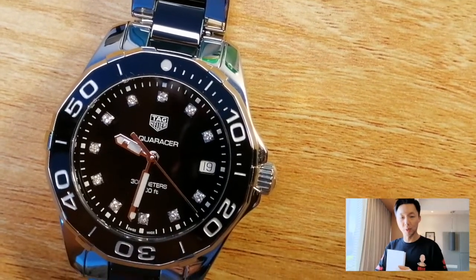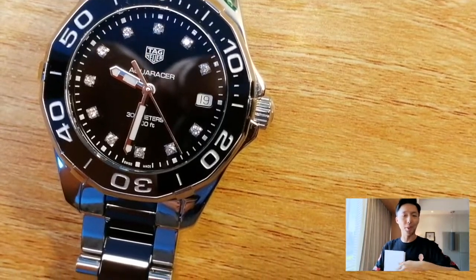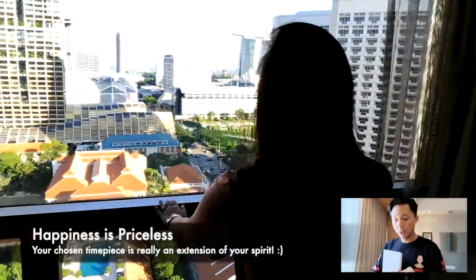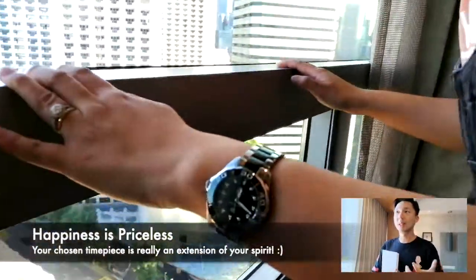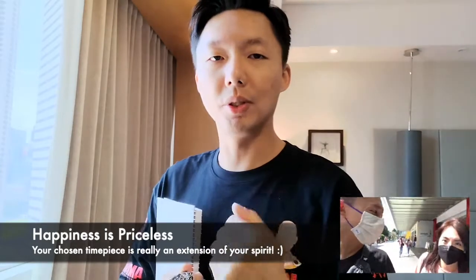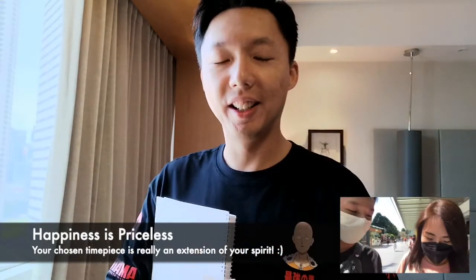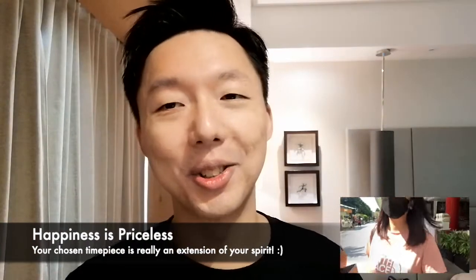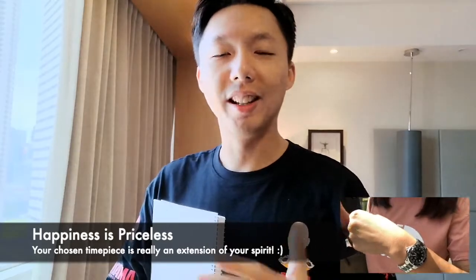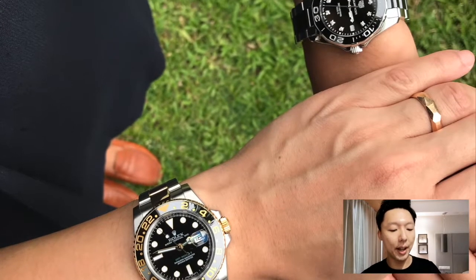I know some of you might be thinking that as a quartz watch it is really pricey. But I sincerely believe that sometimes it is not the price of the watch that matters, but the happiness that you bring to your loved ones through a certain timepiece — and that is truly priceless. My wife has been hunting this for a year and she was smiling away when we bought it, and I was so proud to be part of that journey.